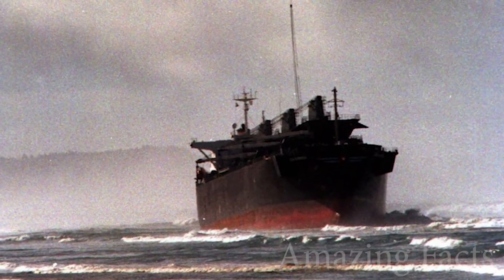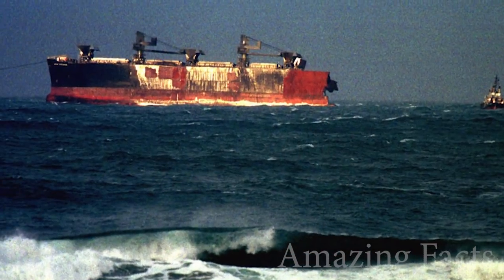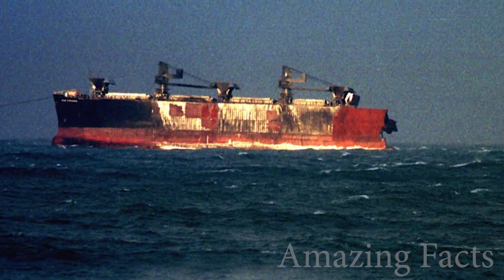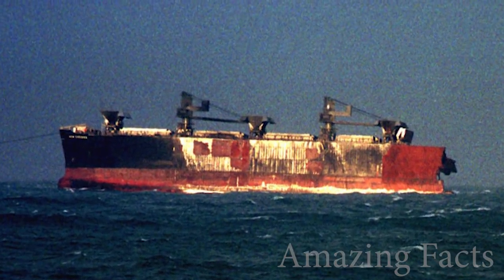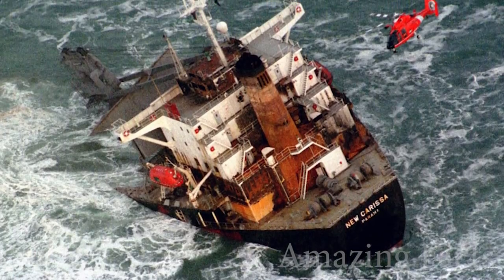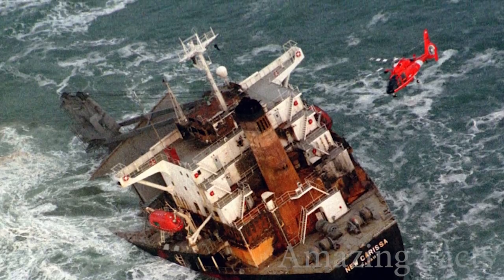The ship ran aground. A while later, it broke. Then, before all the fuel had spilled out causing an ecological disaster, it was burned with napalm. The freighter was towed out to sea and sunk. The stern was part of the scenery until 2008 when it was dismantled. Surely, some metal is left over in the shallow waters near Coos Bay.